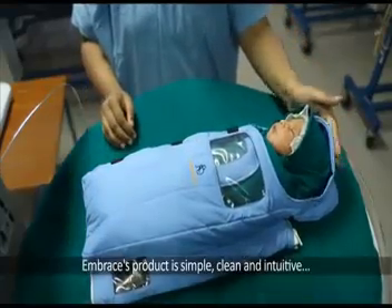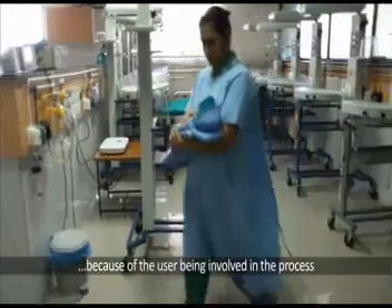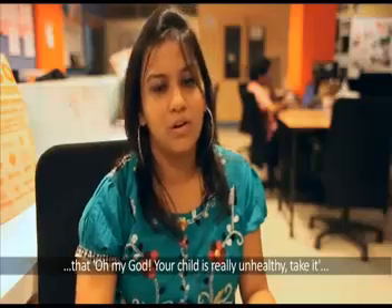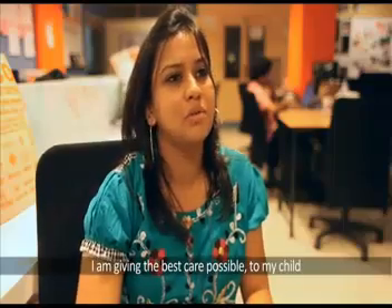The baby wrap creates a comfortable environment. The moment you place the warm pack in the baby wrap and place the baby in it, it's a nice warm swaddling and the mother can easily lift and hold the baby. Embrace's product is simple, clean, and intuitive because the user was involved in the process. We don't want it to look like an antibiotic — as if the child is really unhealthy — but like a vitamin: I'm giving the best care possible to my child.